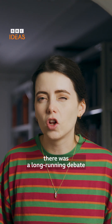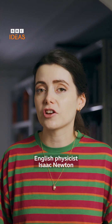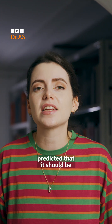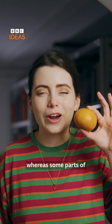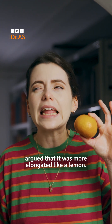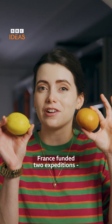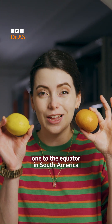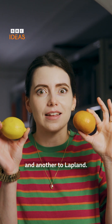In the 18th century, there was a long-running debate as to what shape the Earth really was. English physicist Isaac Newton predicted that it should be flattened at the poles like an orange, whereas some parts of the French Academy of Sciences argued that it was more elongated like a lemon. To resolve this question, France funded two expeditions — one to the equator in South America and another to Lapland.